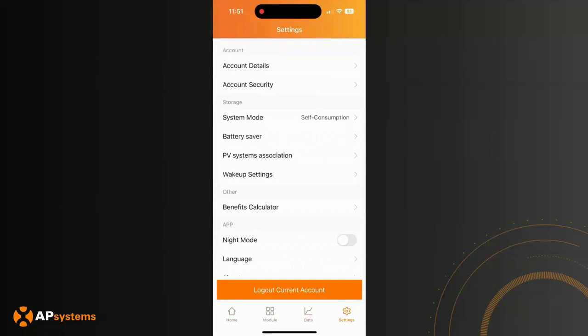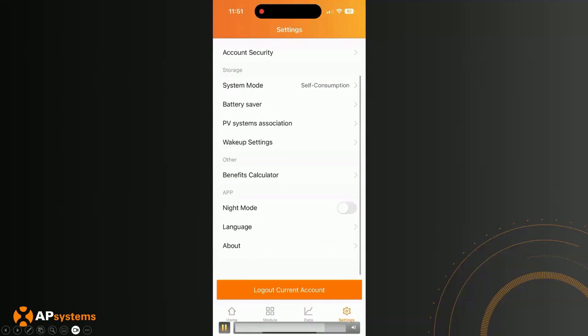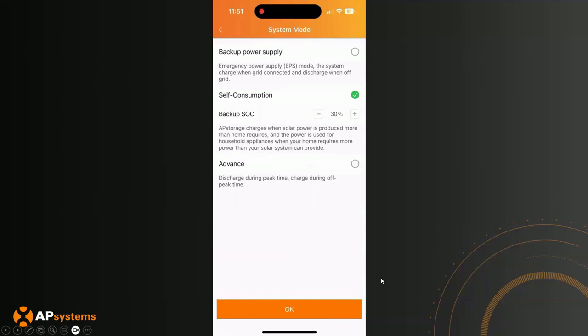The end user can select which system mode they want the ELS 5K to function in. Right now it's set at self-consumption mode, only bringing the battery down to 30% SOC — but that can all be changed. You can set backup power supply mode, or go to advanced mode to set a time-of-use schedule. For example, if a homeowner knows something is coming and needs maximum battery reserve, they can go in and switch to backup power supply mode to start filling up the battery.